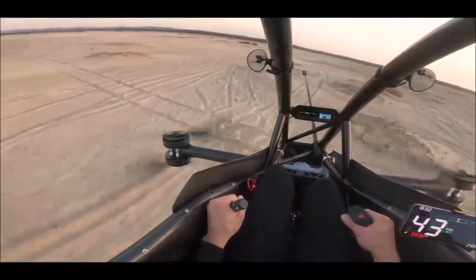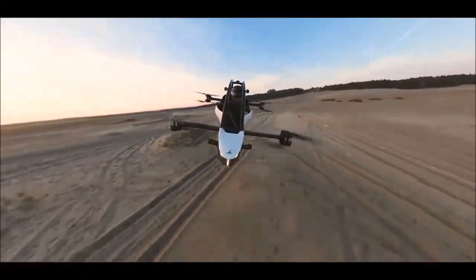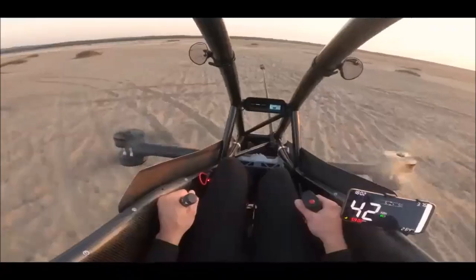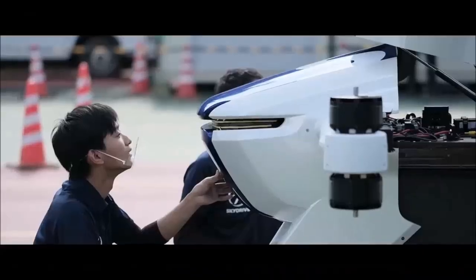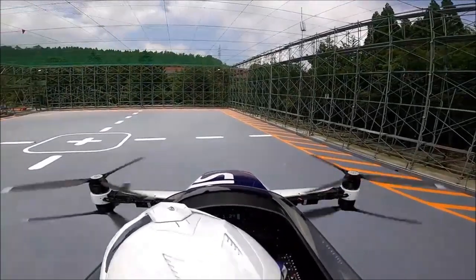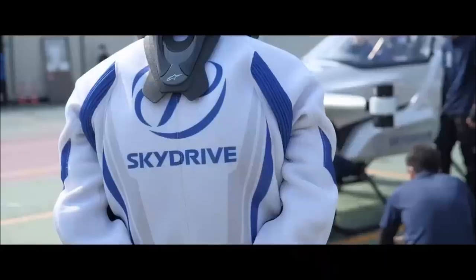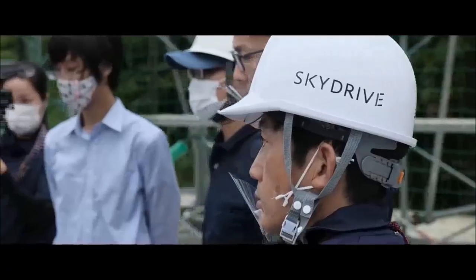Flight time: the Jetson 1 offers an impressive flight time of approximately 20 minutes when carrying an 85-kilogram occupant. However, this flight time experiences a significant reduction to just 5 minutes when the payload is increased to 100 kilograms. On the other hand, the SkyDrive SD3, despite its larger size and battery capacity, delivers a relatively short flight time of 5 to 10 minutes depending on the payload. This concise flight duration aligns with the SkyDrive SD3's core mission as a transportation aid, poised to provide efficient urban air mobility solutions.